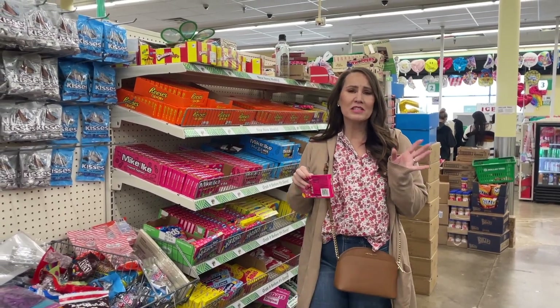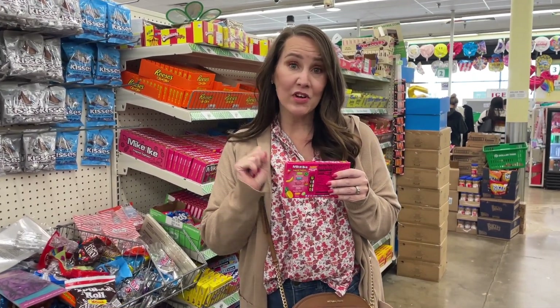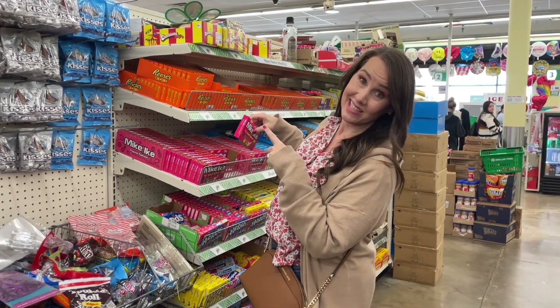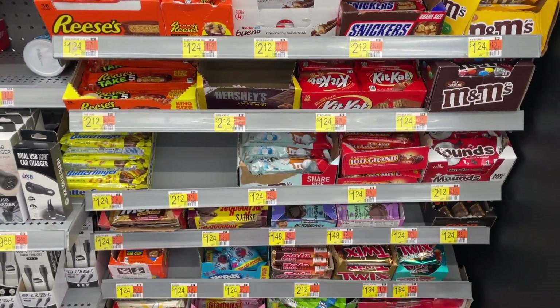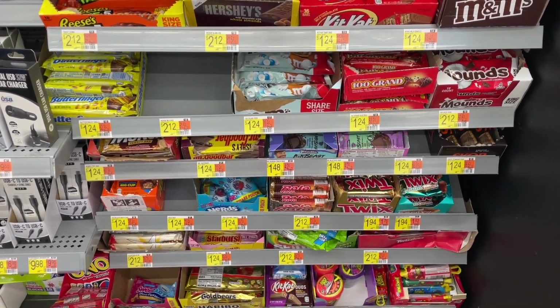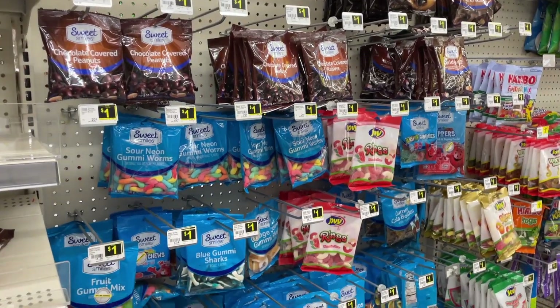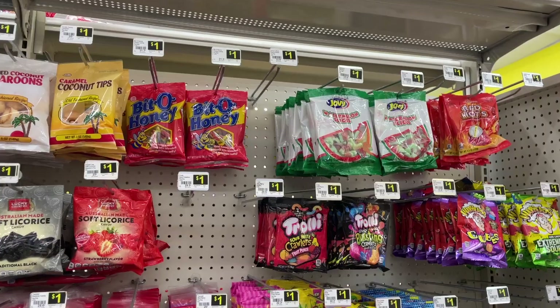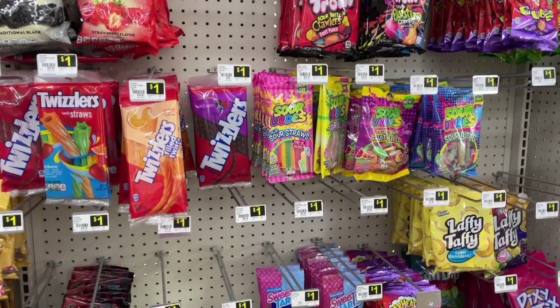I have a sweet tooth as much as the next person. However, knowing that I can get candy for less than $1.25 somewhere else, I always leave the candy behind. Walmart is not necessarily the best place to get your candy either. The best place I've ever found to pick up candy is Dollar General — you can get their brand or even name brand candy still for $1. So if you have that sweet tooth, head to Dollar General.